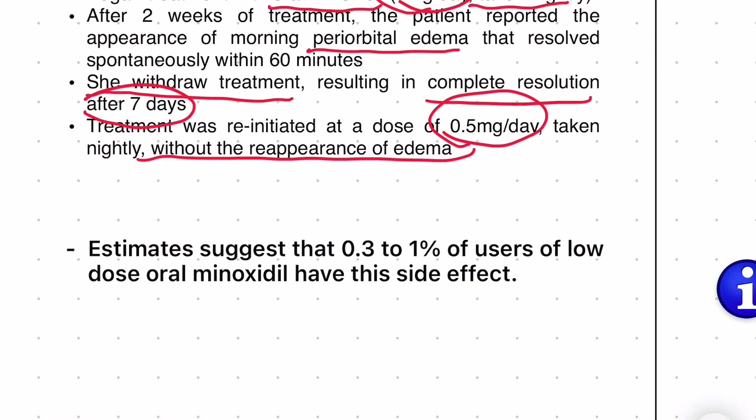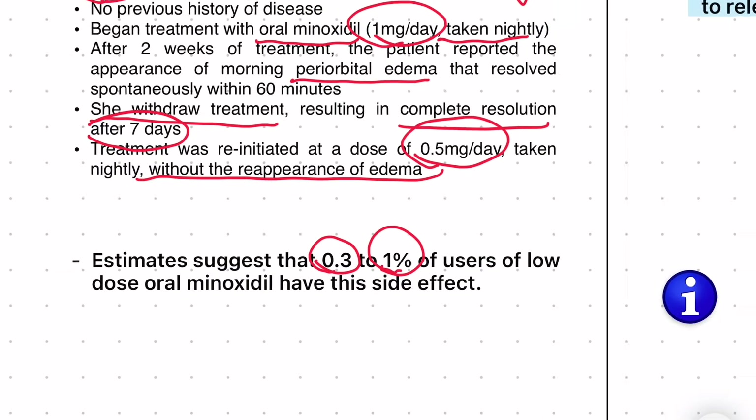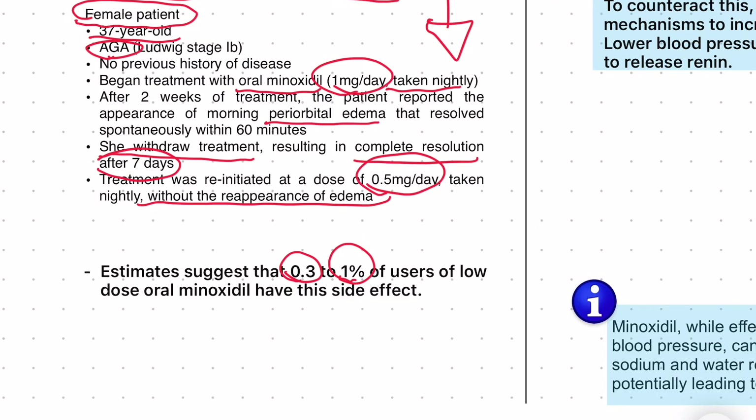So we know that reducing the dosage of oral minoxidil can actually clear the symptoms of eye bags. Depending on the study you're going to get a different incidence of this side effect. Some studies claim it's around 0.3%, some studies claim it's around 1%, and some sources claim it's actually even much higher than this. That being said, the incidence of eye bags as a side effect of minoxidil tends to be pretty low, but it can happen.